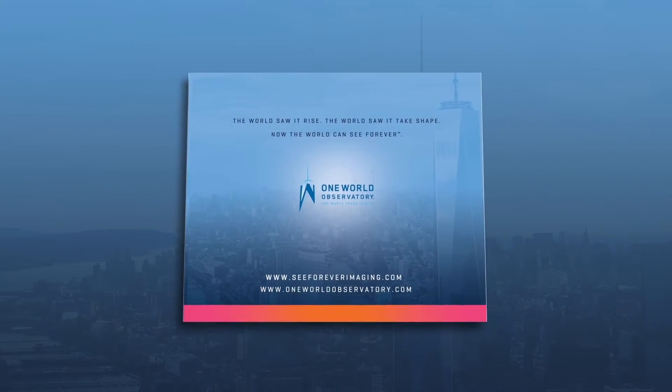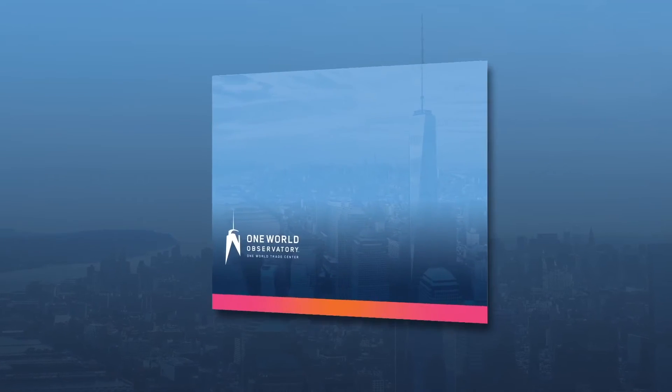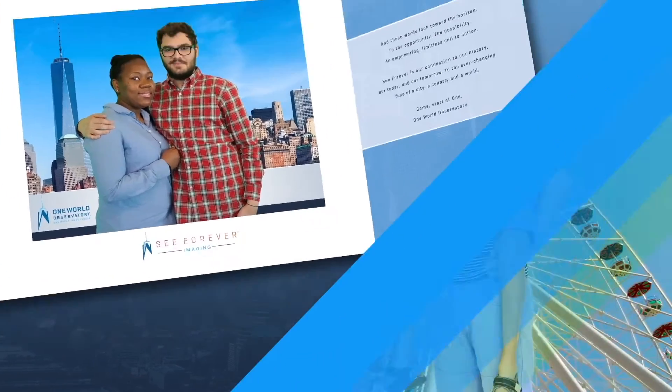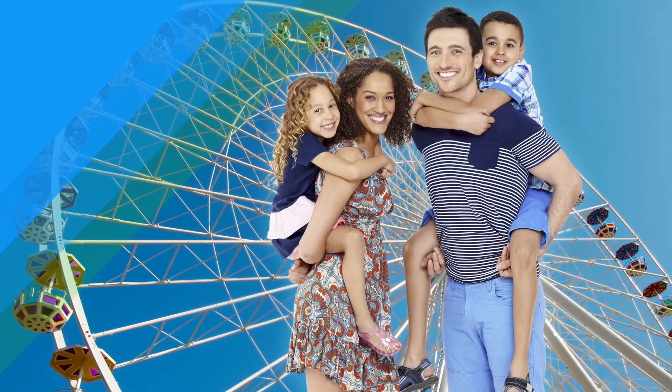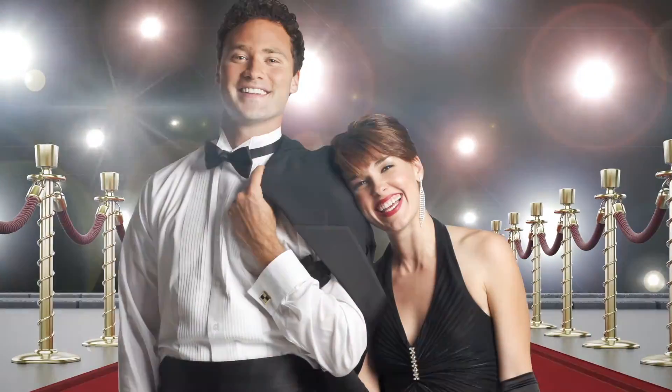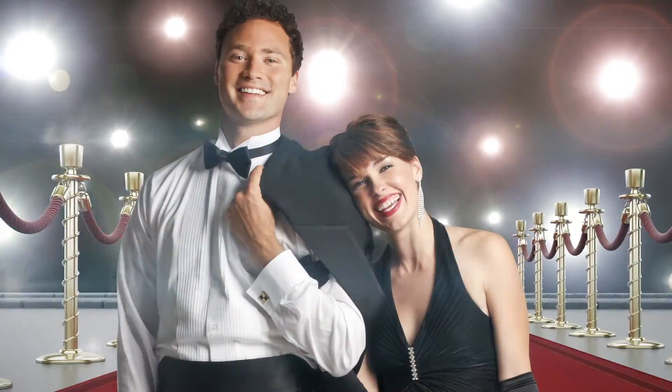Purchase options may include traditional framed prints, custom photo books, premium merchandise, digital downloads, and more. FreezeFrame offers a versatile range of image capturing experiences designed to integrate seamlessly into your destination experience. Images can be built around almost any event, attraction, or scene.